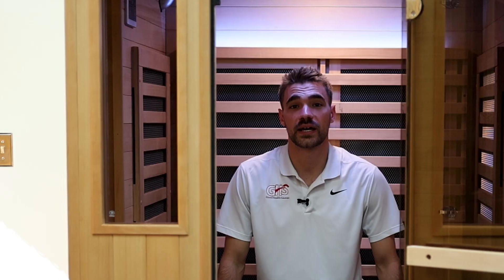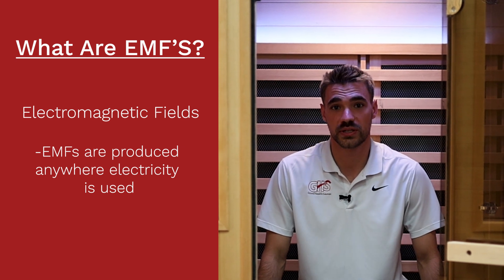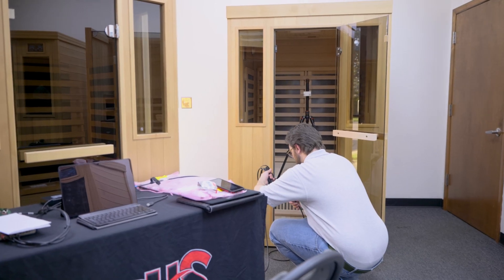One of the most common questions we get asked is: what are EMFs? EMFs are electromagnetic fields — everything that uses electricity produces those fields. Today we have Vita-Tech out from Virginia. They test medical equipment, and we have them here to test our saunas to make sure nobody's exposed to any harmful levels of EMFs.